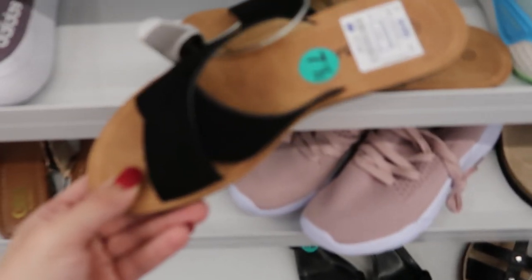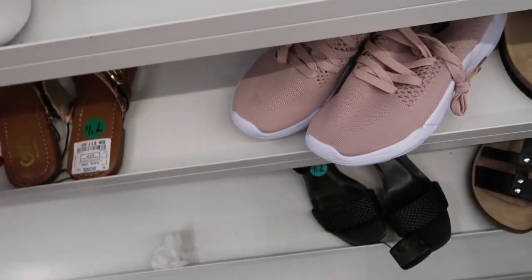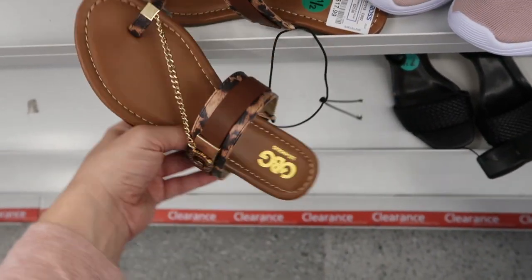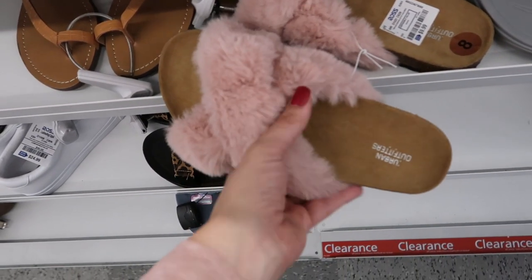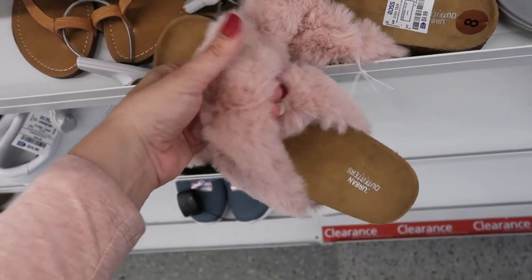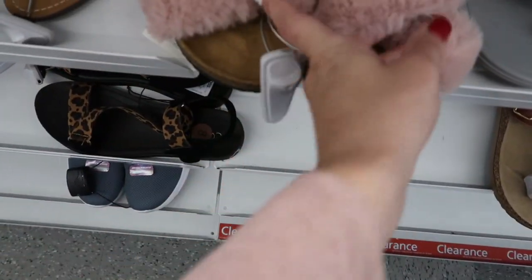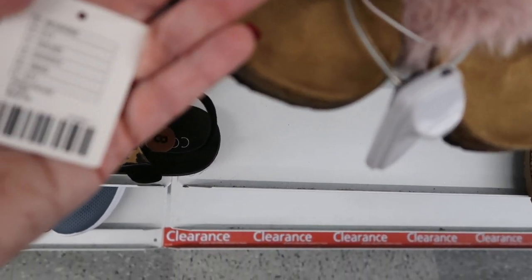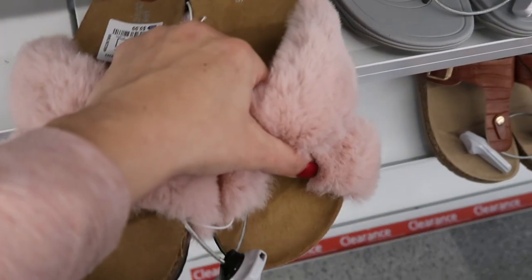Here's some cute little flip-flops from Soda for $12.99. And then Jeeve are $17.99 with that little chain. These Urban Outfitter flip-flops — the faux fur, these actually might be real fur, they kind of feel a little real. They're $9.99 — they retail for $29 and they look really plush.